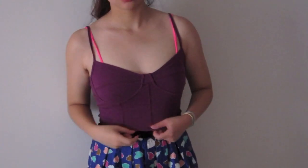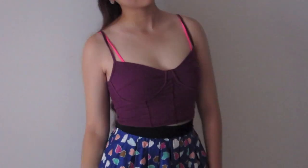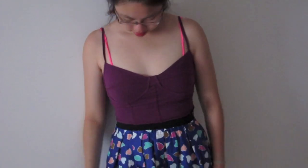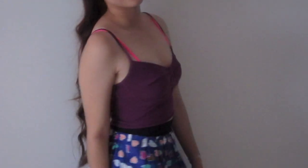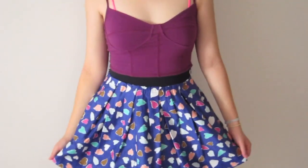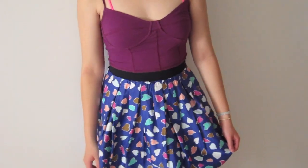Outfit number two is the classic crop top with a skirt. Ariana Grande wears this all the time, so I thought I'd give this a shot. My top is from the Barrage, and my bottom is from Forever 21. They're both really inexpensive — I think the top was like $5, and the bottom skirt was maybe $15 to $20. I'll tell you guys in the description how much it was. I really love this skirt. I think it's super cute. This is outfit number two.